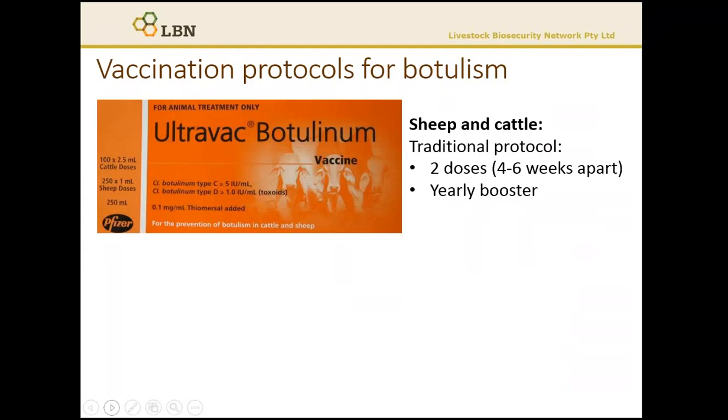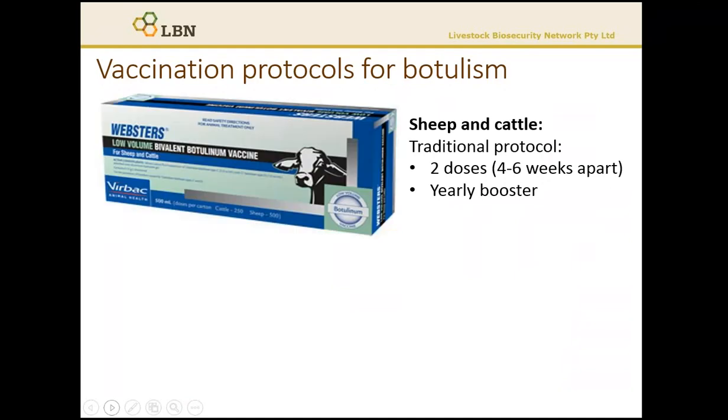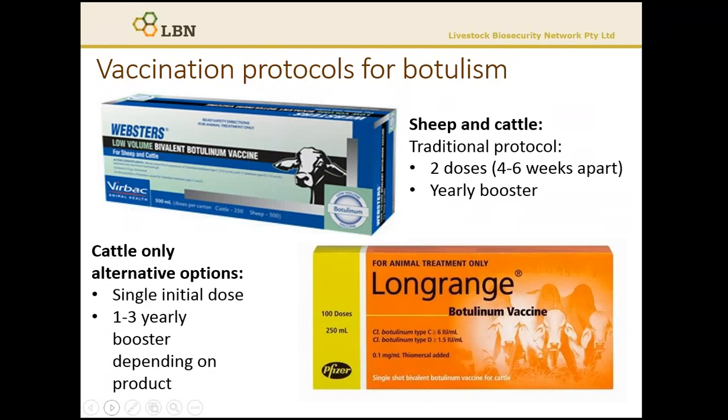There are a number of vaccination protocols and products available, and our recommendation is you select that which most suits your enterprise. For sheep and cattle, there is the original vaccination preparation. This protocol involves two initial doses, four to six weeks apart, and then a yearly booster.